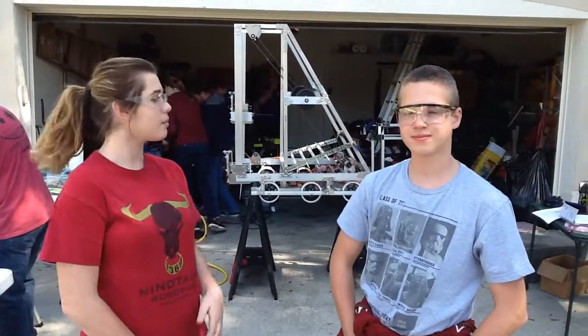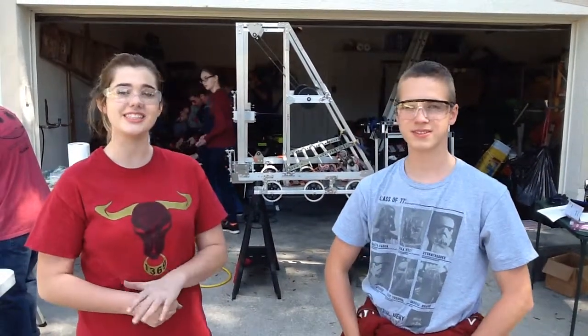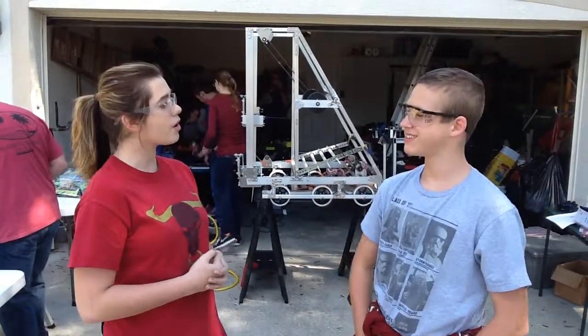Hi, I'm Lauren Brown. I'm here with Leif, who is on Robotics Team 1369 — go Minotaur. I'm here with our safety captain.